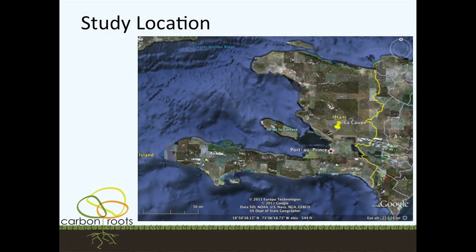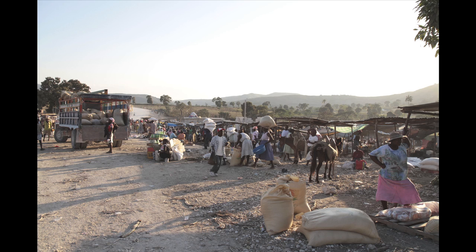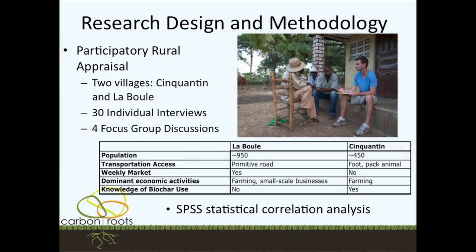Here's Haiti — Port-au-Prince, the capital, right here. That's where the earthquake hit worst two years ago. Our site is this little yellow dot in a valley in the central plateau called La Coupe. It's only about 20 miles north of Port-au-Prince, but it can take up to 10 hours to make that journey — there are donkeys and hikes and everything involved. The research design used participatory rural appraisal techniques, eliciting data through participation of local populations. I conducted about 30 individual interviews and four focus group discussions, concentrating on agricultural assets and technology adoption.